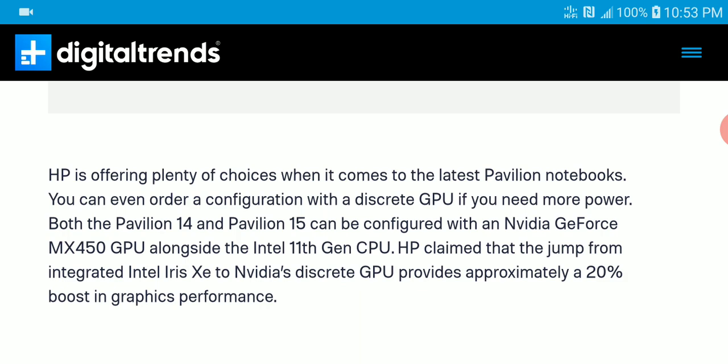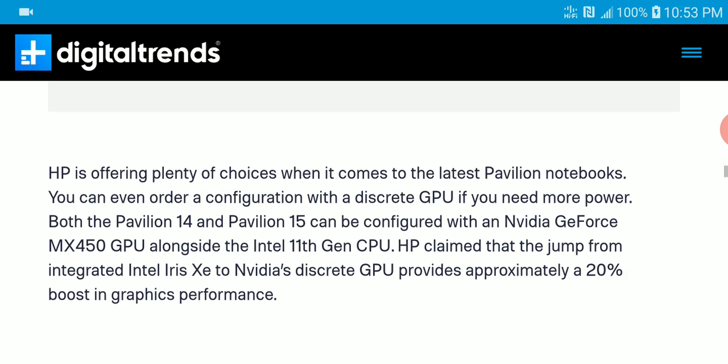The GPU on all of them is quite good. All models are going to come with the Nvidia GeForce MX 450, which is reasonable and powerful enough to even edit 4K videos without any hiccups.